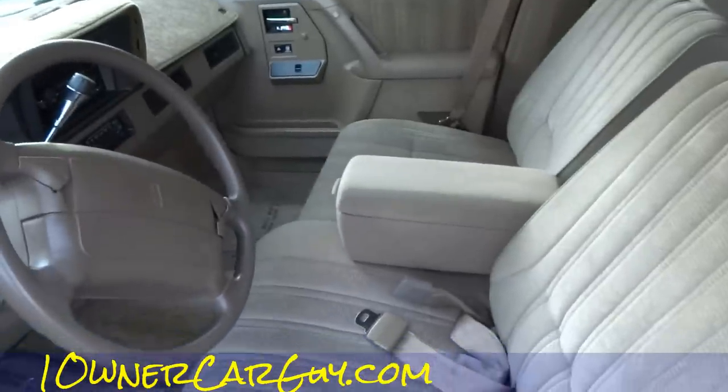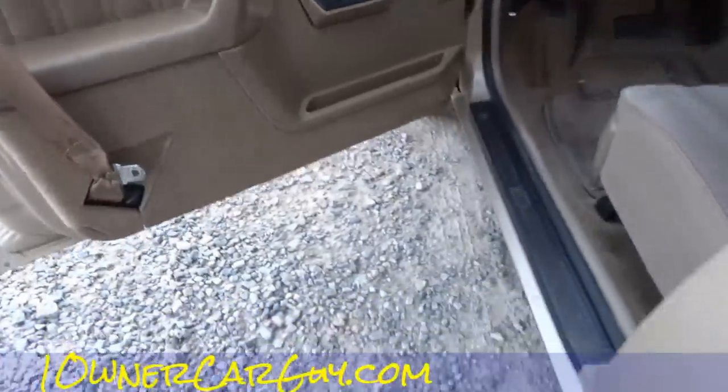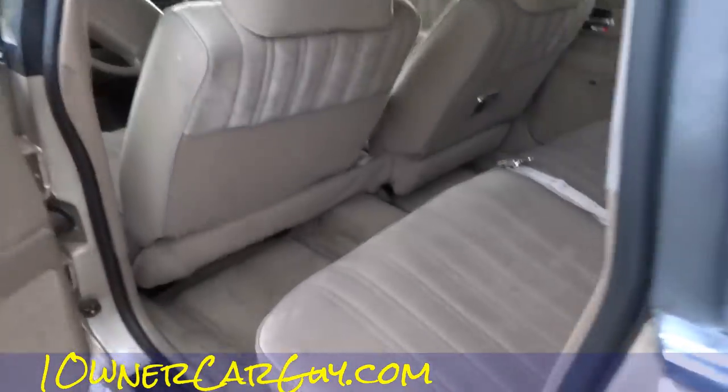As clean as can be inside. These two little horn buttons are cracked, by the way. Let me make sure I show the mileage — these mosquitoes are everywhere and I'm getting chewed up, so I'm going to hurry. The floors are just as nice as can be.